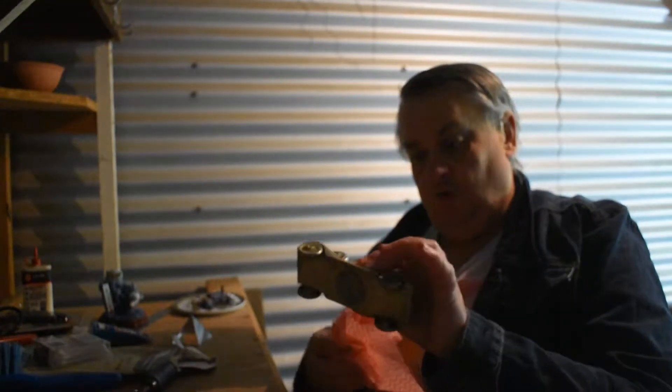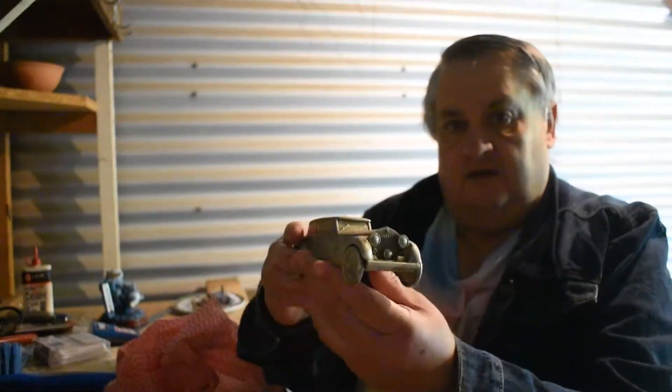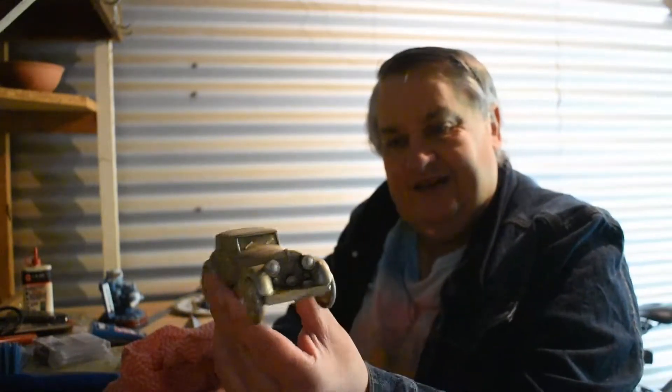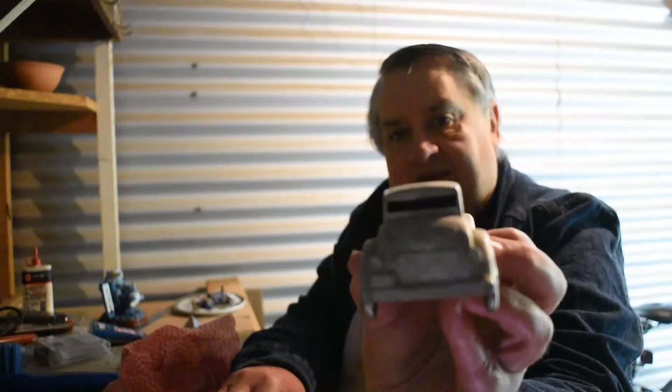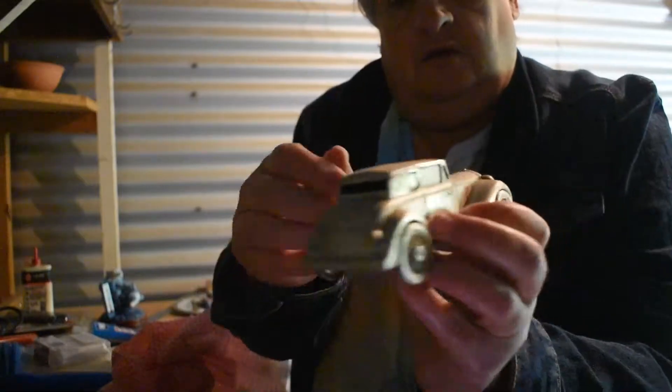I'm just cleaning up some stuff — some ornaments. This is a little car, a little vintage car. It's a money box. You put your coins in that slot. Save a little bit of some pennies.